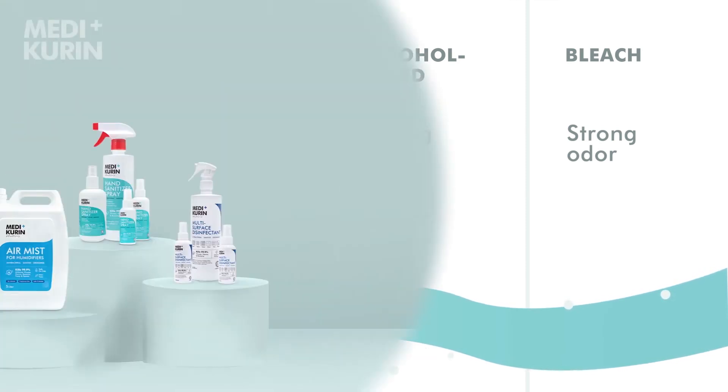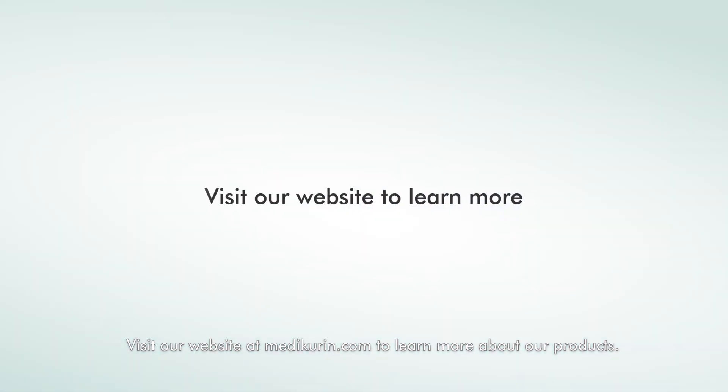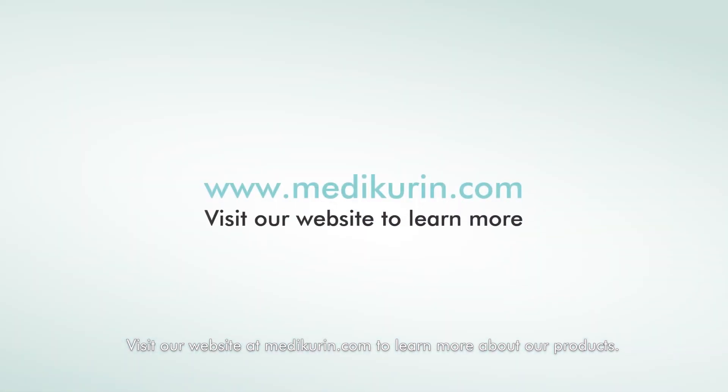Medicurin is the lab-proven, highly effective HOCL solution you need to keep you and your loved ones safe. Visit our website at medicurin.com to learn more about our products.